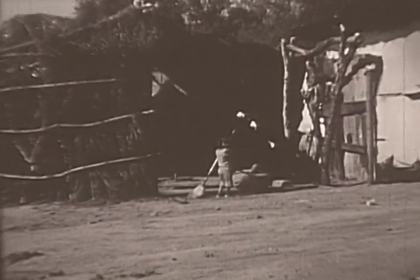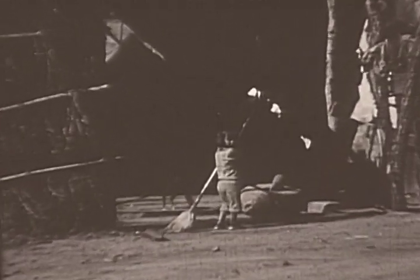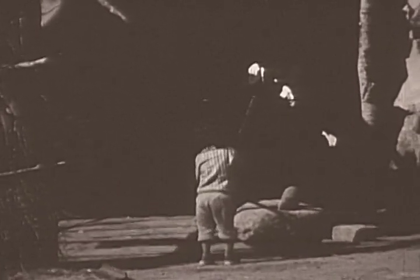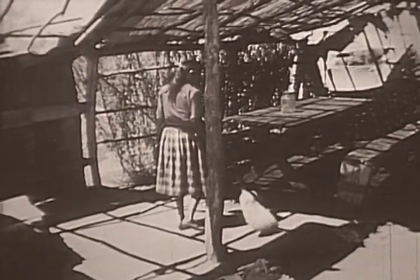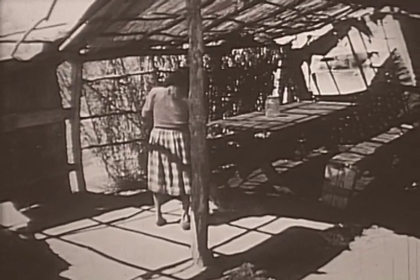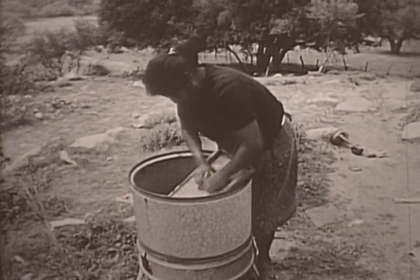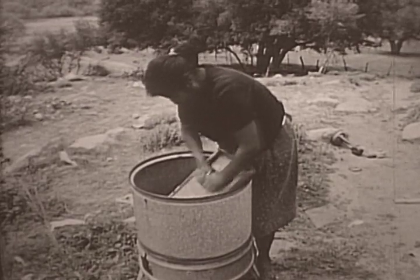As usual in simpler societies, children learn to do chores early. One of the women wets down the area to minimize the dust as she sweeps the dirt floor. The women in this settlement share tasks like washing, cooking, caring for the children, gathering firewood, and carrying water from the stream.